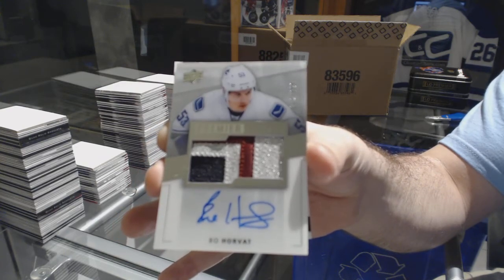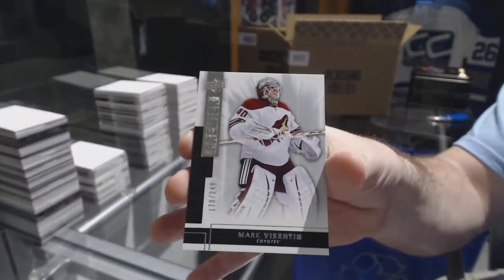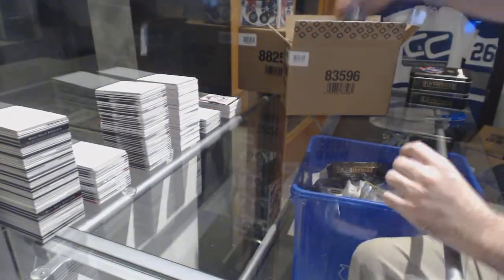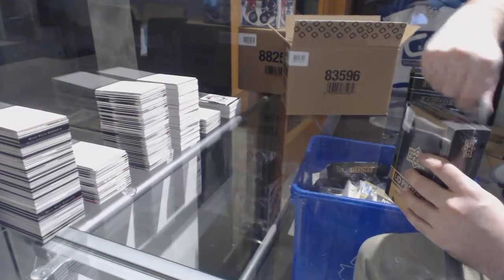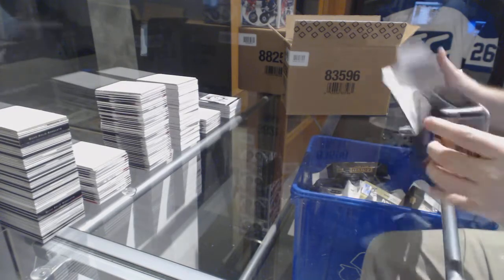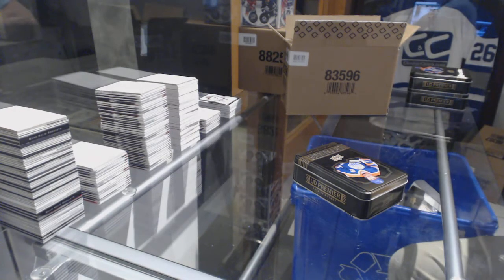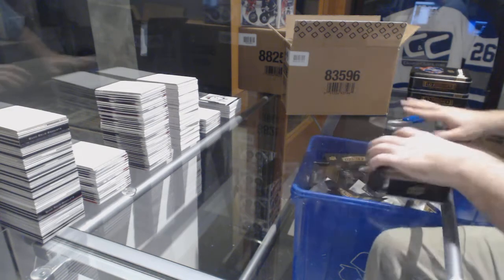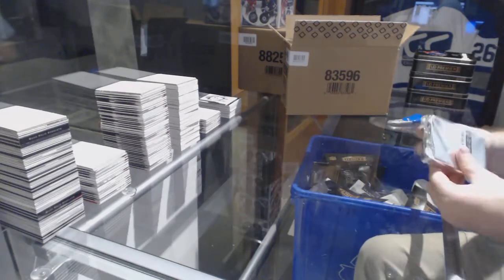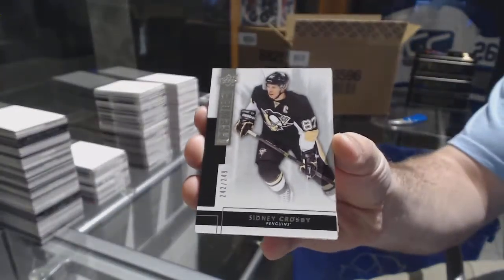Bo Horvat, and for the Preds to 249, Mark Borowiecki. What is happening in that Colorado game today? I'm kind of curious — is Minnesota just not showing up tonight in that game or what? For the Penguins 249, Sidney Crosby.